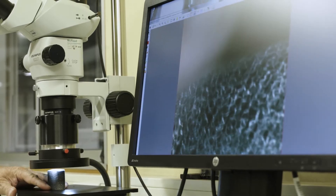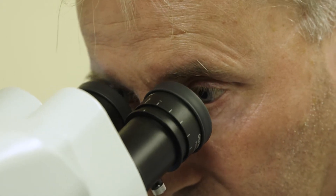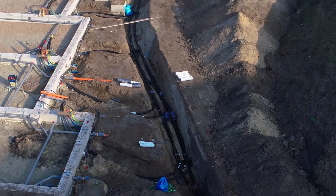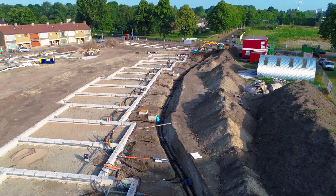Our R&D team constantly improves our technologies. They have developed it so far that today we are able to offer custom-made solutions enabling you to connect a complete street in only one day. We call it FlexiNet.